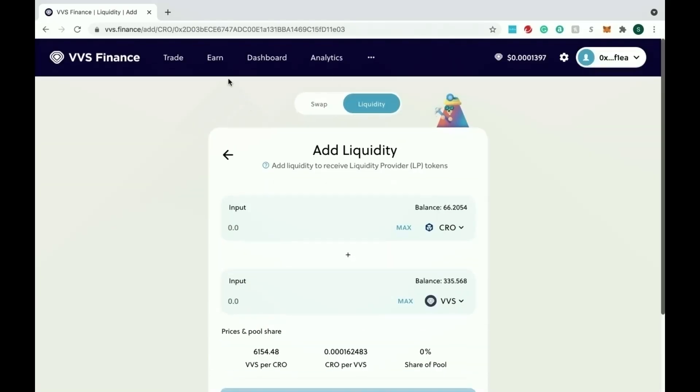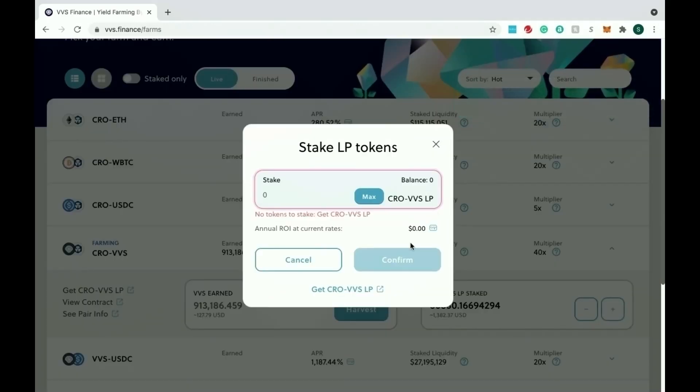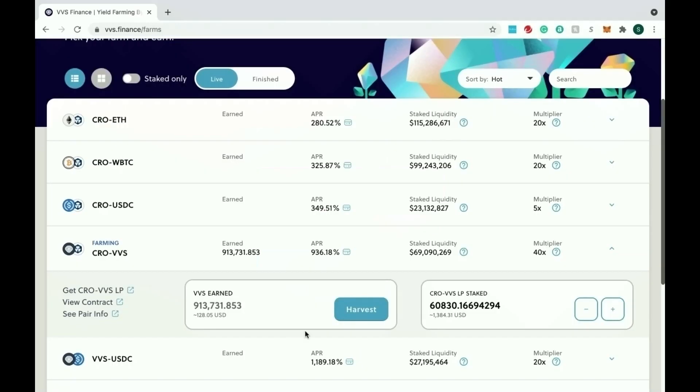Now we have a liquidity pair of VVS and CRO. Go to Earn, then Farms, and you'll be able to add your additional LP tokens — they'll show up there as soon as that transaction confirms. Then you'll be able to stake them. Once the confirmation comes through, go to max and deposit those tokens, confirm the transaction, and you're good to go. It's going to start allowing you to provide liquidity and you'll start seeing the harvest from that liquidity pair.